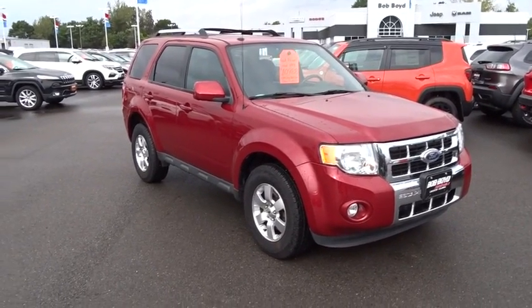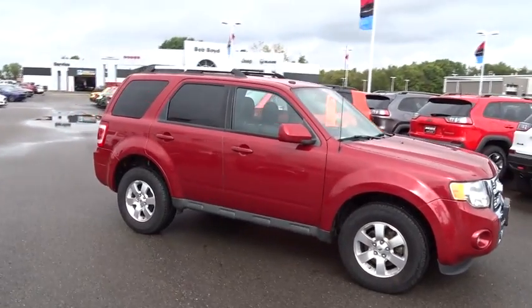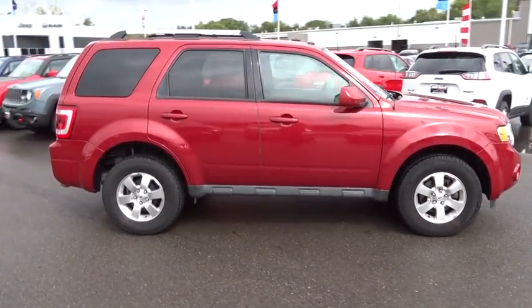The 2010 Ford Escape. Gas engines flex, tow, sip and go with Ford Escape. This vehicle has less than 95,000 miles.